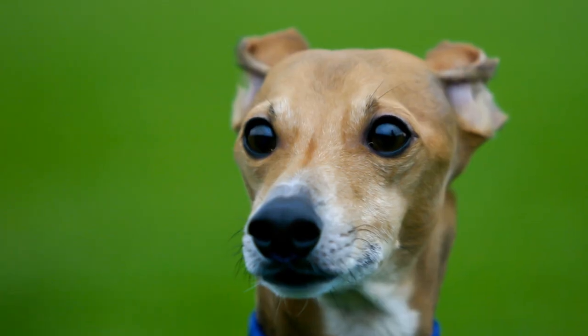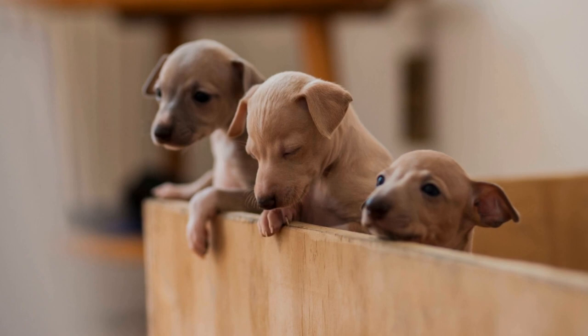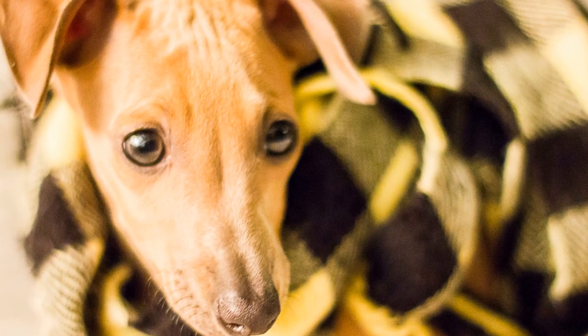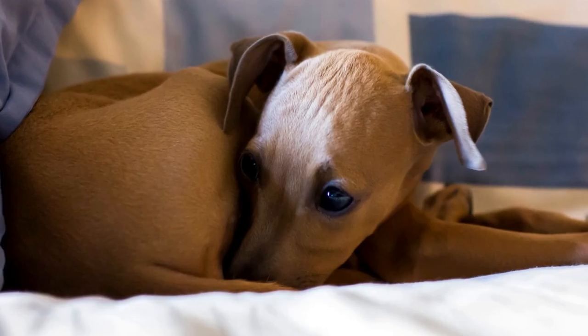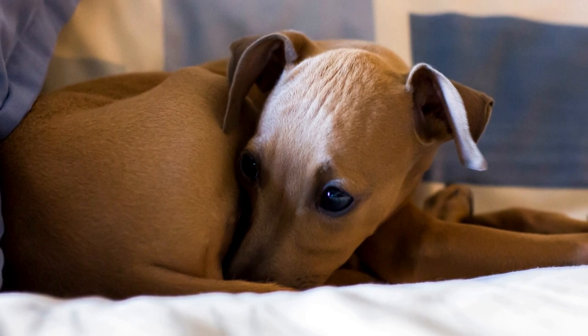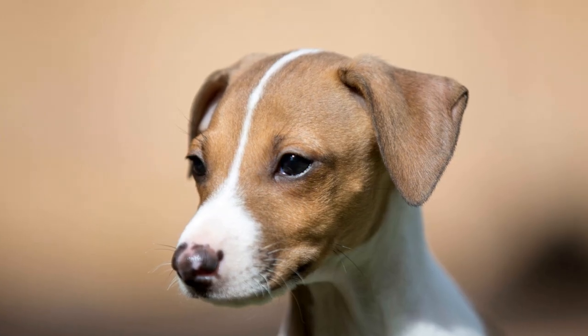Three: Temperament and Personality. Italian Greyhounds are known for their gentle and affectionate nature. They are loyal and devoted to their owners, making them great companions. Despite their small size, they have a confident and independent personality. Italian Greyhounds are generally good with children and other pets, although they can be reserved or shy with strangers. They require a lot of socialization from an early age to ensure they grow up to be well-rounded and friendly dogs.